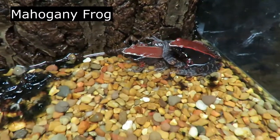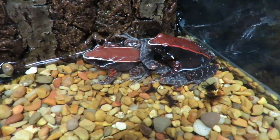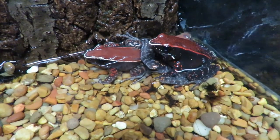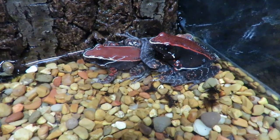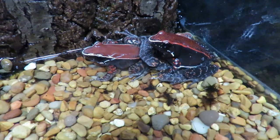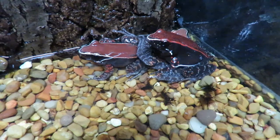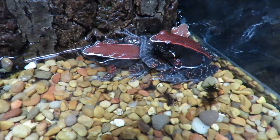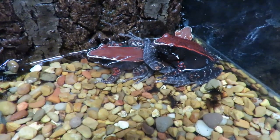Here we have mahogany frogs. They're called mahogany because they typically live in leaf litter. Whether they're by a waterfront or in the woods, there are lots of leaves scattered around, and the colors on their body represent the colors of leaves on the ground to camouflage them. These guys are very skittish and have quite the hop. They like to eat insects, and you'll notice the male has the bright red colors while the two females have slightly more bland colors.